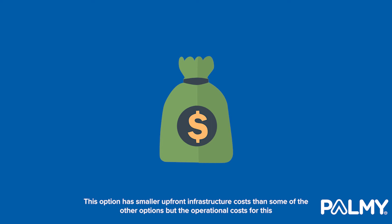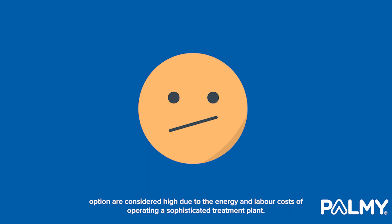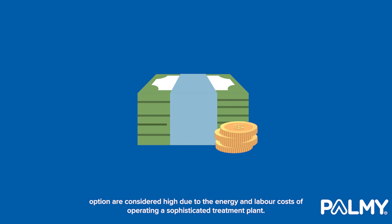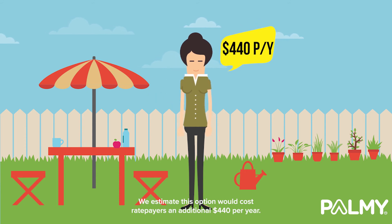This option has smaller upfront infrastructure costs than some of the other options, but the operational costs are considered high due to the energy and labour costs of operating a sophisticated treatment plant. We estimate this option would cost ratepayers an additional $440 per year.